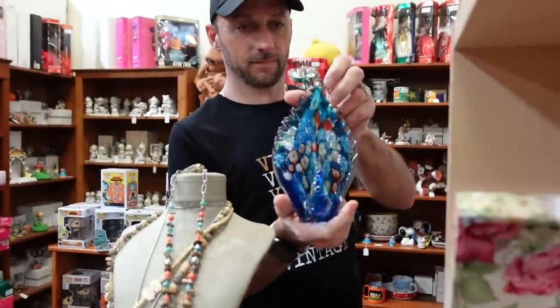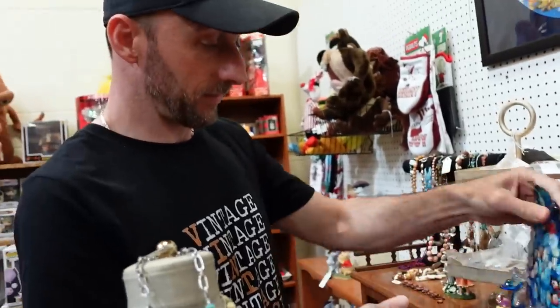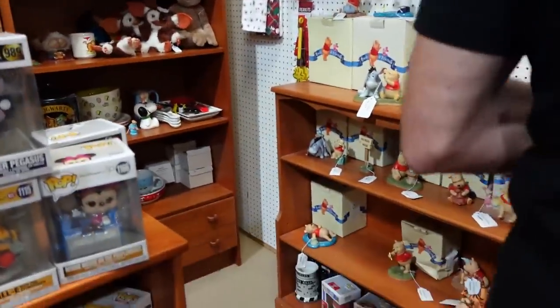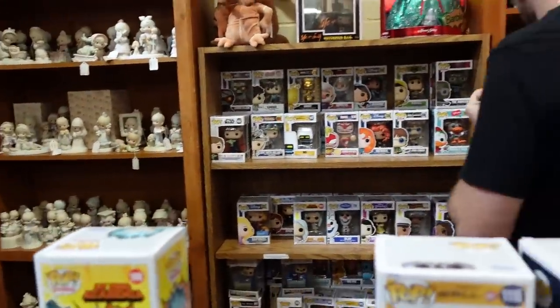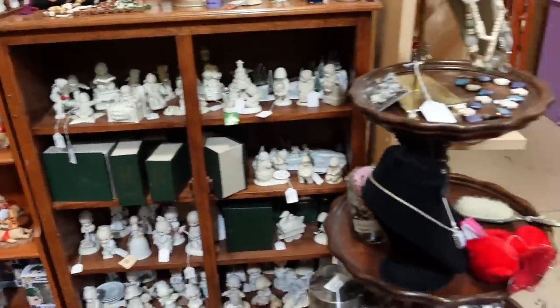That's really pretty — is the price pretty too? $29 — a little too much. There are all kinds of Disney figurines. I think the last time we were here we were buying Christmas presents, so it's been a minute. We saw that piece in another booth at a different store.